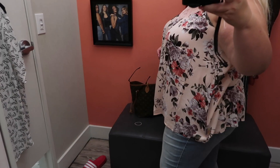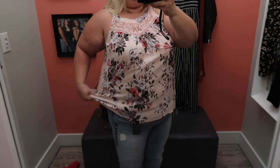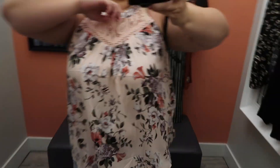This tank top I absolutely hated. I just felt like it looked really old — I wasn't a fan of it. As you can see on my face — look how big it is, it's like a tent. It's not something I would ever wear, but I liked the fabric and that's why I tried it on.